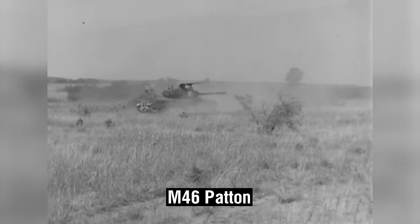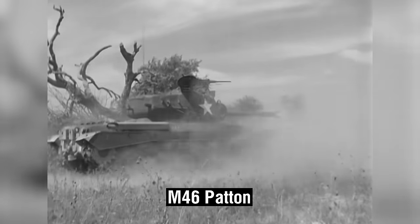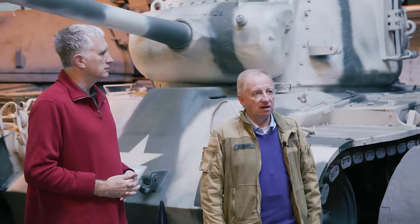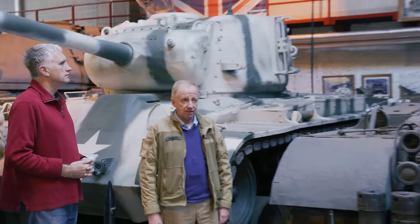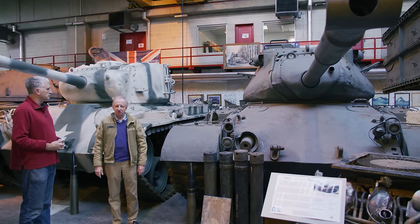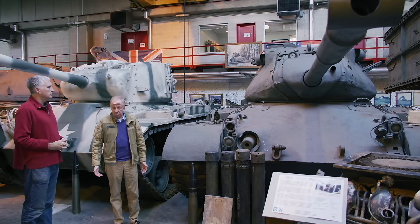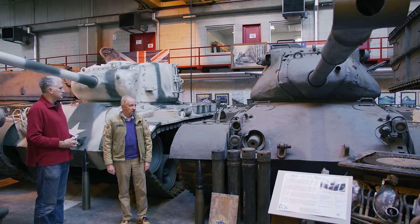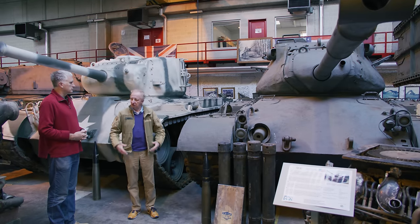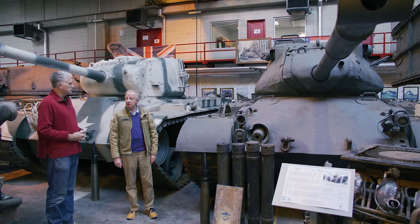We had 10 of them and I think the museum has several in storage. The main battle horse of the Belgian army for about 30 years became the M47, which was for that time a second-hand tank for the Americans because they were already moving to the M48. But France got it, Italy got it, Norway got it, Belgium got it, the Germans used it extensively — so it was a kind of standardization avant la lettre. The Patton served us well for a great many years.